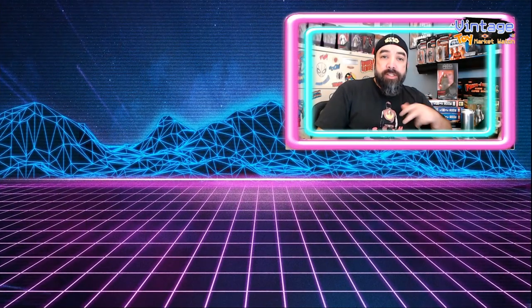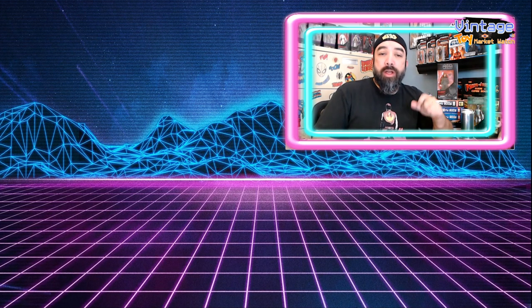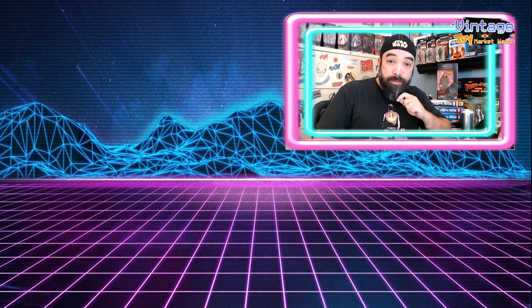Welcome back, boys and girls. This is Peter Renna coming at you with another vintage toy market watch. This is my second toy video series that I'm doing for Tales from the Flipside and also on my own channel.